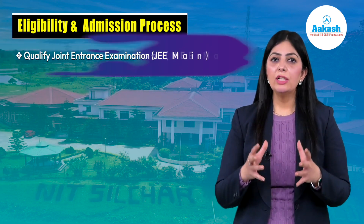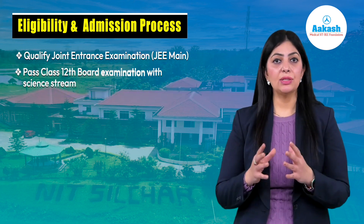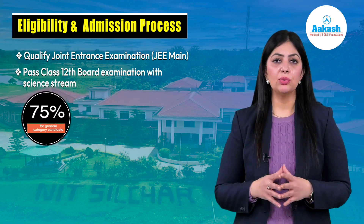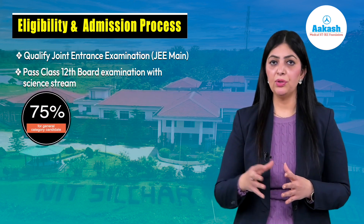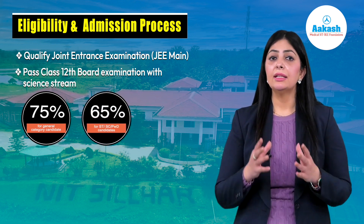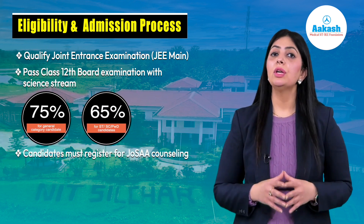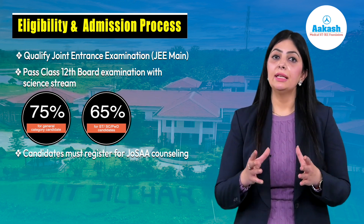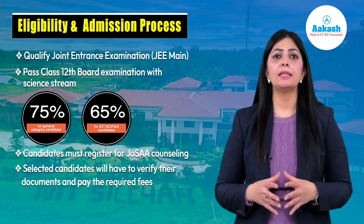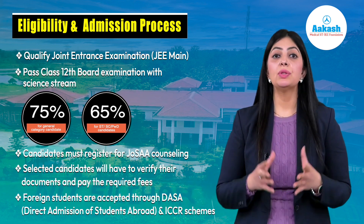Now coming to the eligibility and admission process. First, qualify the Joint Entrance Exam JEE Main, and second, pass the Class 12th board exam with the science stream. General category students need to secure 75% in their boards, whereas students belonging to ST, SC, or PWD category need to secure 65%. Candidates must then register for JoSAA counseling. Based on marks secured in JEE Main, selected candidates will verify their documents and pay the required fees. Foreign students will be selected through DASA, Direct Admission of Students Abroad, and the ICCR scheme.